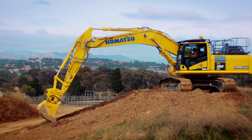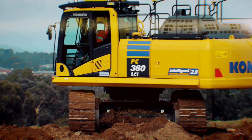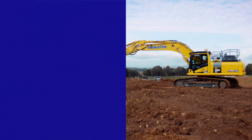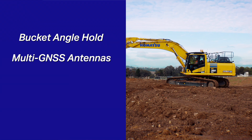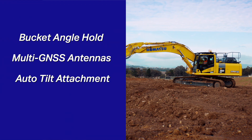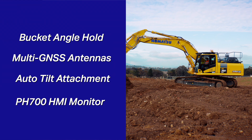Komatsu Australia have launched the new Komatsu IMC 2.0 Excavator range. The upgrades include Bucket Angle Hold, Multi GNSS Antennas, Auto Tilt Attachment, and the Komatsu PH700 Human Machine Interface Monitor.